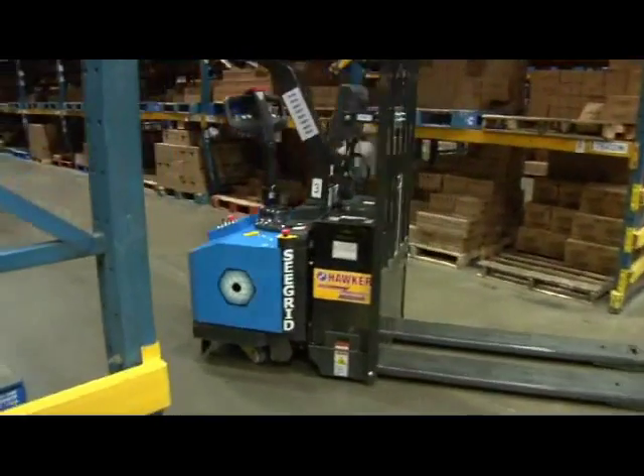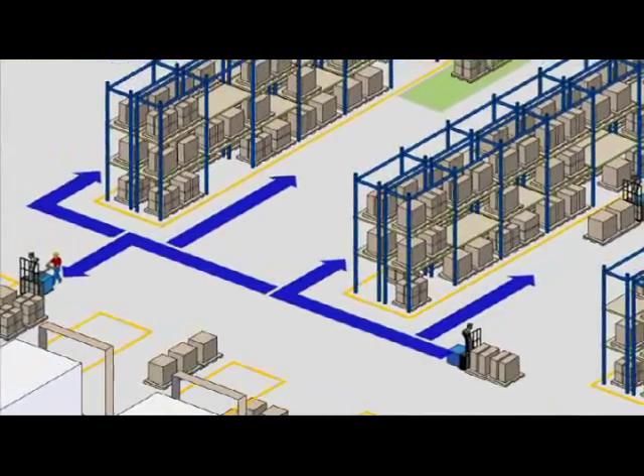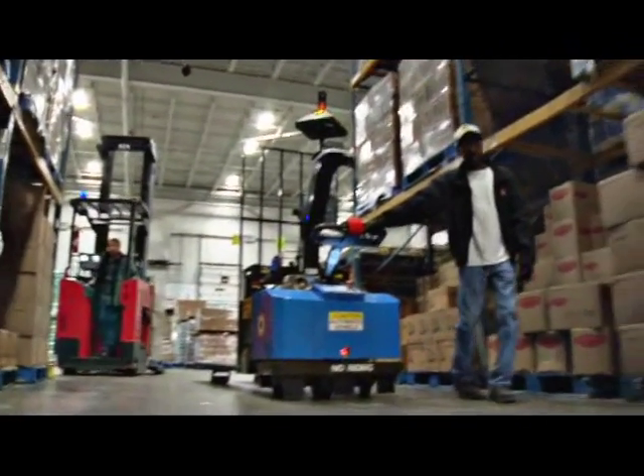How is this all possible? With Seagrid's line of vision-guided robotic industrial trucks' powerful walk-through-then-work technology, you can be up and delivering value in days, not weeks or months. It's really that simple.